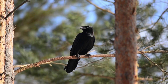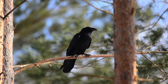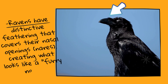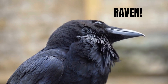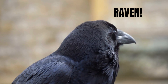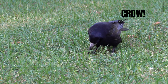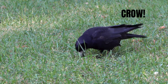This bill size difference is consistent and can help you distinguish between these species even without size comparison. The third difference has to do with their nasal feathers. Pay close attention to the nasal areas when trying to identify these birds. Ravens have distinctive feathering that covers their nasal openings, called nares, creating what looks like a furry, bristle-like nose. Crows lack this feature, with their nasal openings being much more visible and not covered by the same density of feathers.